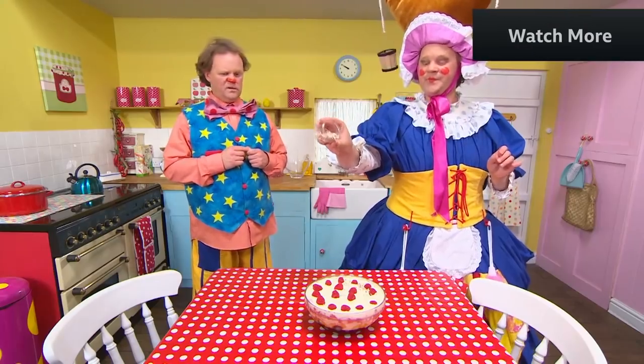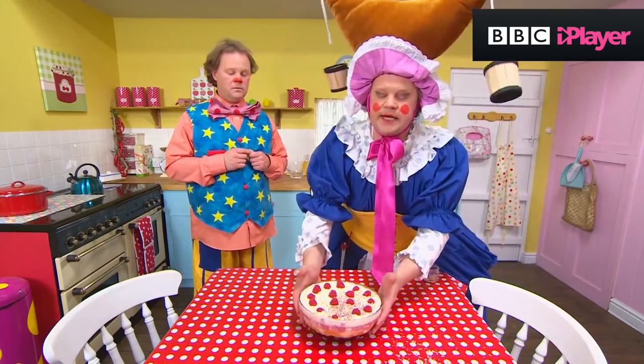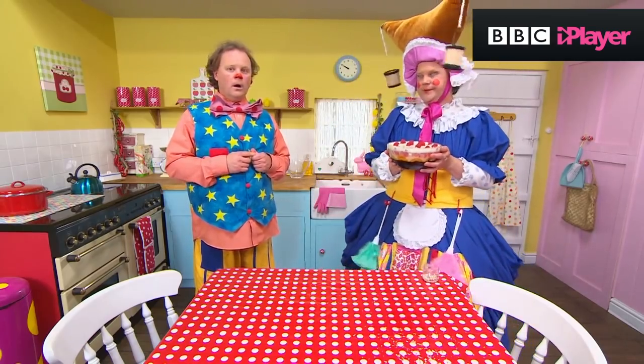It just needs some sprinkles. Yes, good idea. You can have some Mr. Tumble after the competition. Thank you. Do you want to make a trifle, Mr. Tumble? Yes!